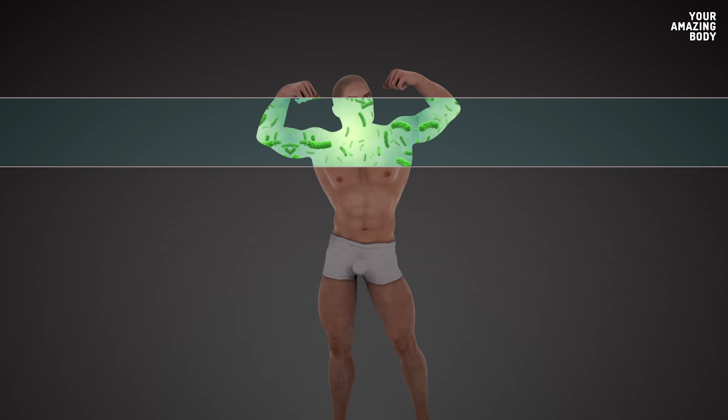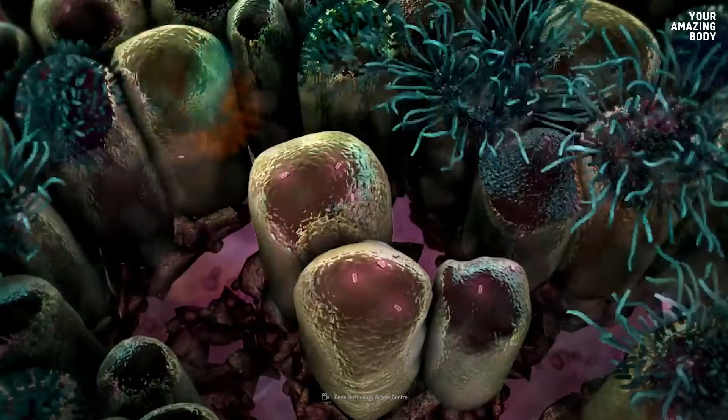It's kind of gross to think about how many bacteria are crawling on your hands, neck, and face while you're living your life, but they're a part of you. There's a whole bacterial civilization using your skin as land. You should feel good about it — for them, you are their whole world.